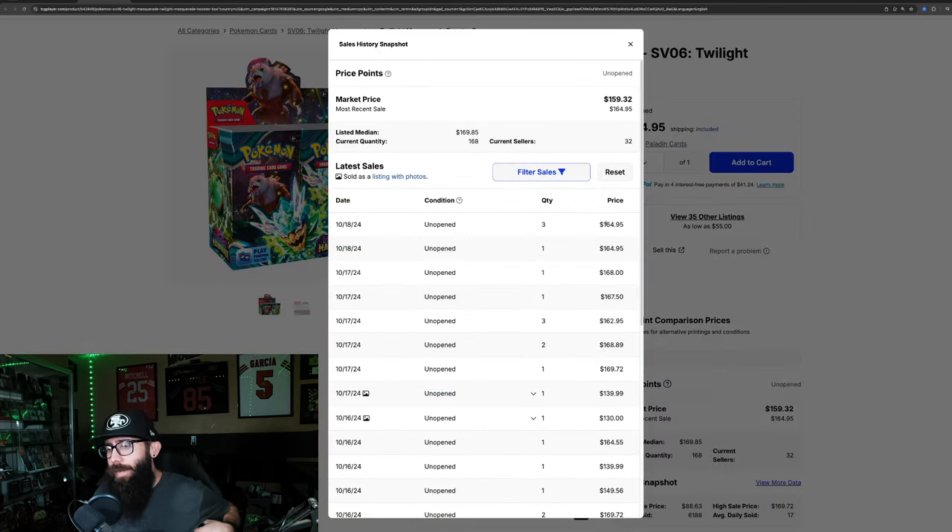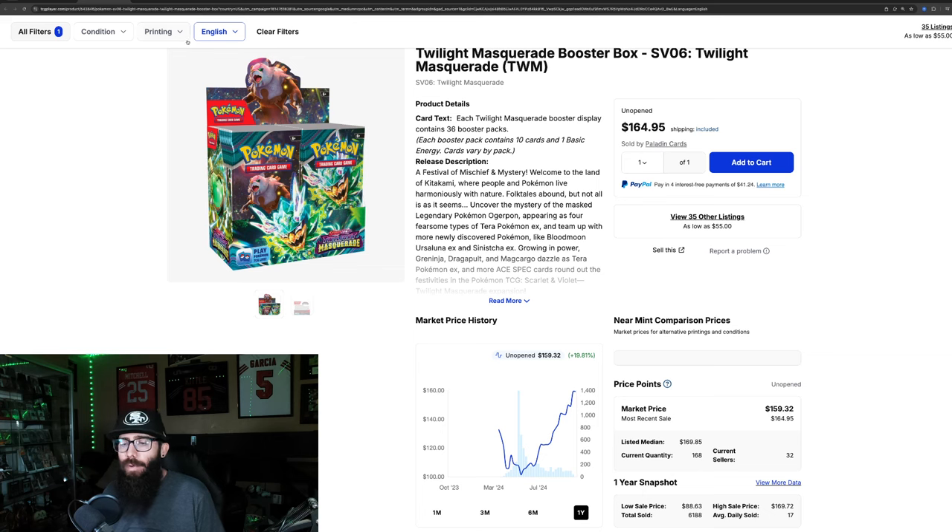Recent sold prices: $164, $164, $168, $167, $168, $162, $169 — these are approaching $170. So why am I bringing this up? If you guys aren't familiar, the new MSRP for booster boxes is around $161.